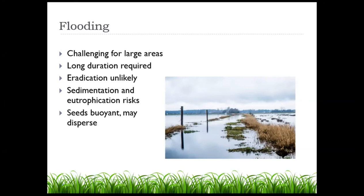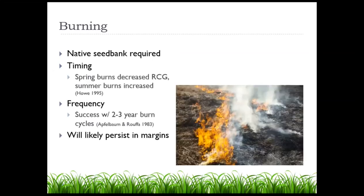Eutrophication — high nutrient conditions — is also something reed canary grass loves. Another concern with flooding is that the seeds are actually buoyant, so if there are live seeds while you're trying this method and there is some kind of water flow, it may actually just disperse them to new areas and start a new infestation elsewhere. This is a very common concern with a lot of invasive species, not just reed canary grass. Burning is something else that has been tried, again with mixed success. For this one, the timing is pretty important.